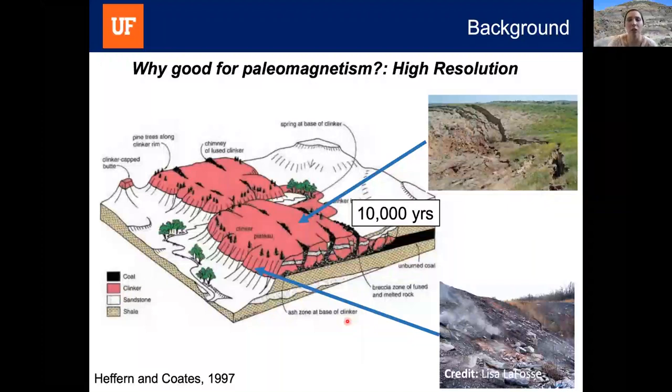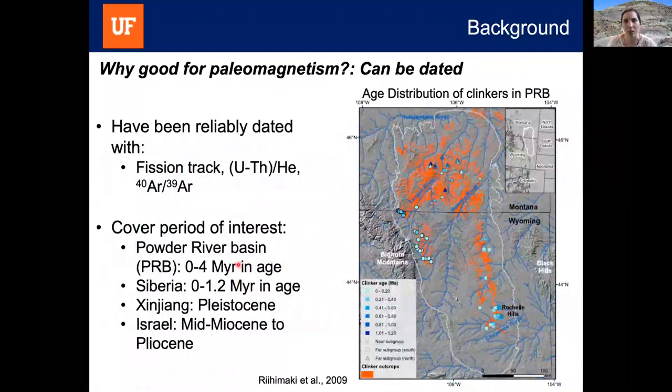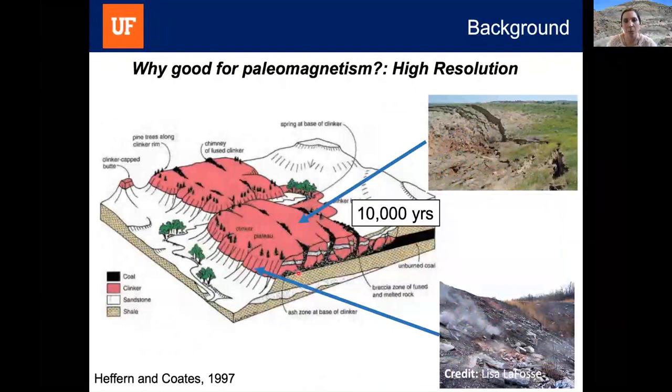An additional advantage is that clinker deposits offer the opportunity to study this period of interest at high resolution. A single coal seam fire can burn for thousands to tens of thousands of years as it extends back into the outcrop. If we can obtain samples all across a clinker plateau, we might be able to see changes in the magnetic field with really high resolution for periods of about 10,000 years.